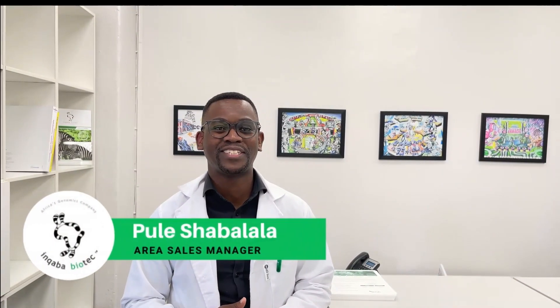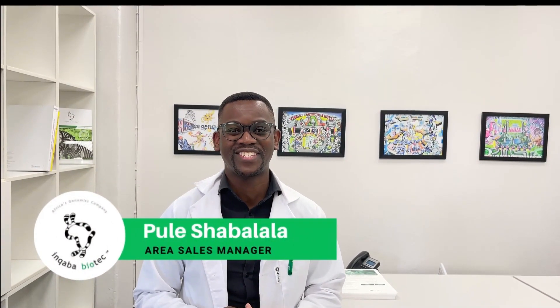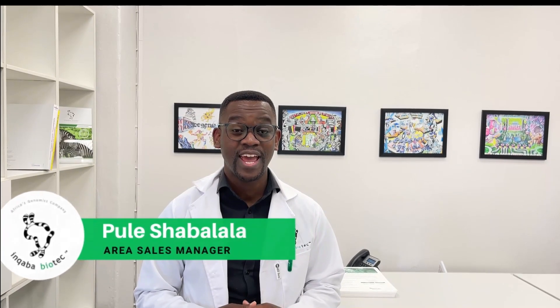When we started the Innova's African Genome Challenge, we were confident that researchers in Africa have great projects and we never doubted receiving interesting and well-thought submissions as we have. We are now in the voting stages of the competition and we will share how the process will unfold at the end of the video.